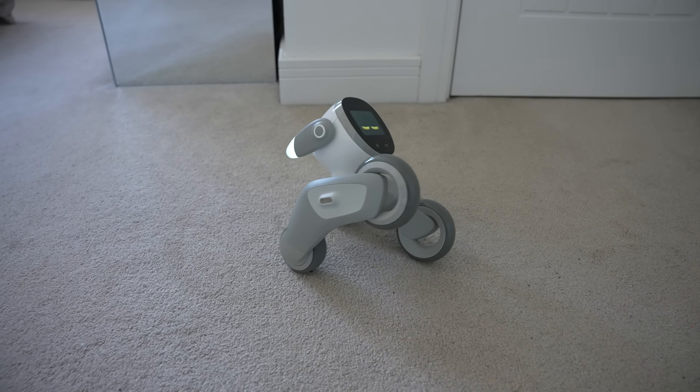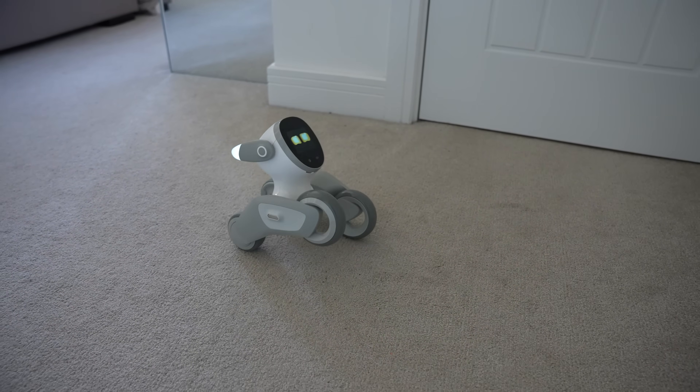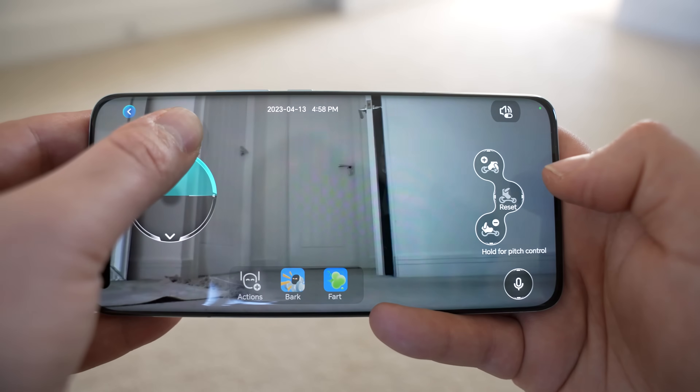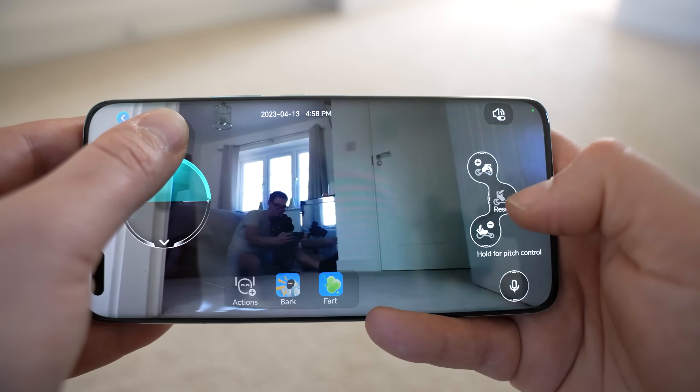Today we're taking a look at the Lunar Robot, which is an impressive piece of technology somewhere between a toy and a very useful assistant. The Lunar Robot is packed full of fun games and activities, as well as being powered up by the impressive ChatGPT AI. It can be used as a mobile home security camera and it's even programmable, meaning the possibilities are endless.